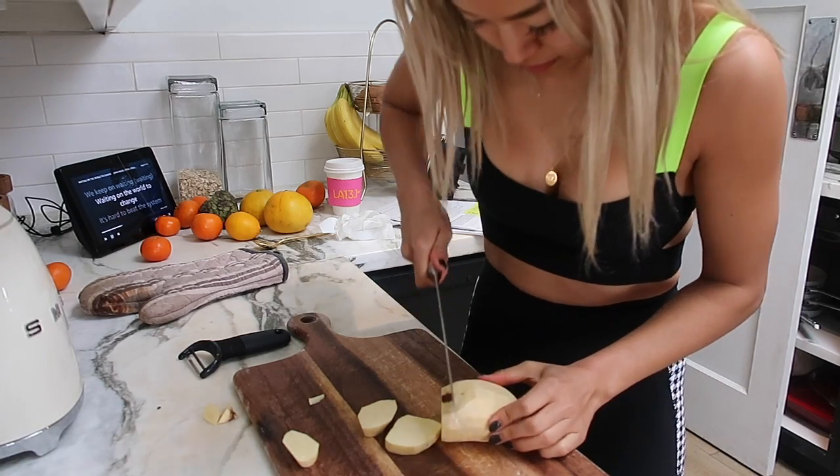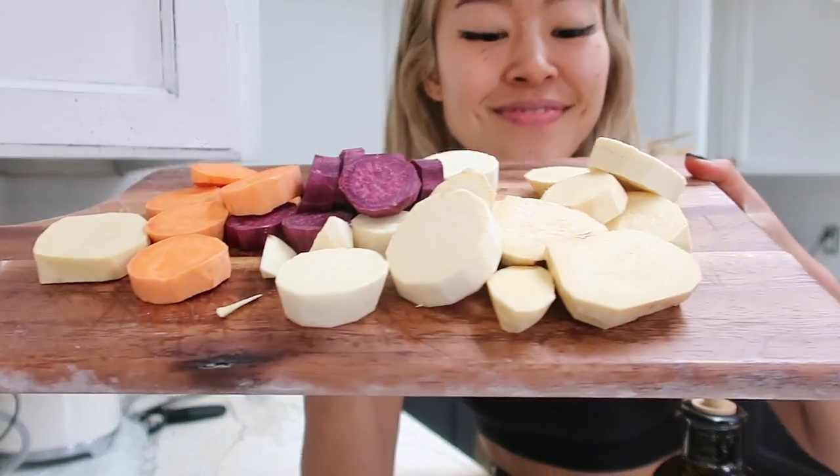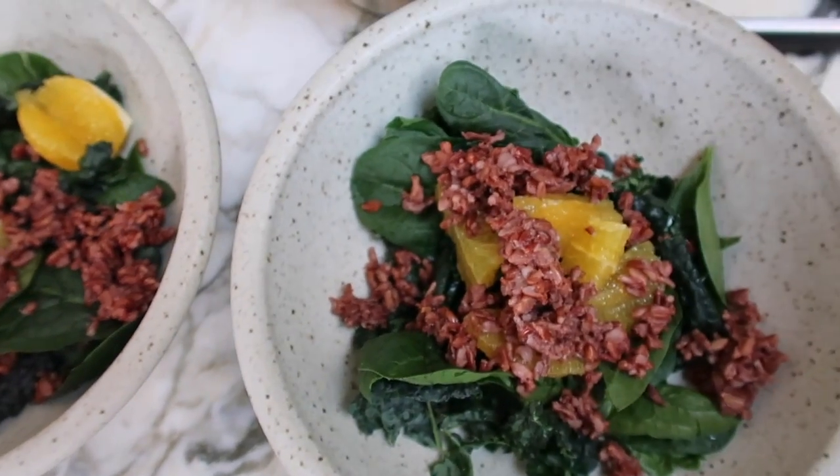Now that I'm home from the farmers market, I'm meal prepping — cutting up some sweet potato, getting some greens together, and making my favorite dressing.